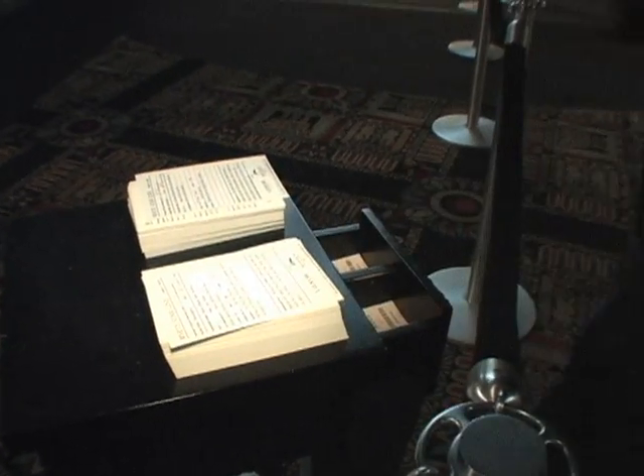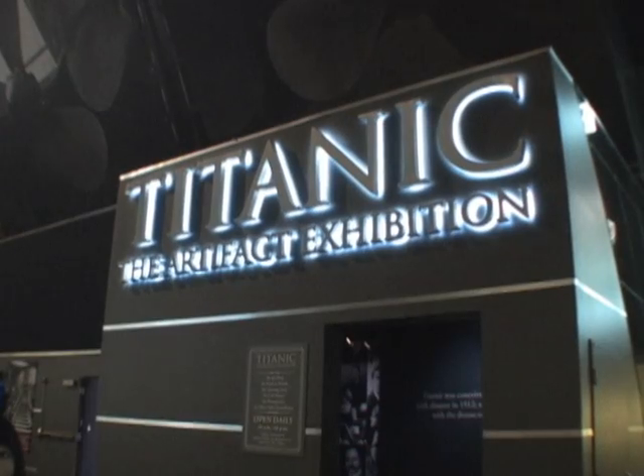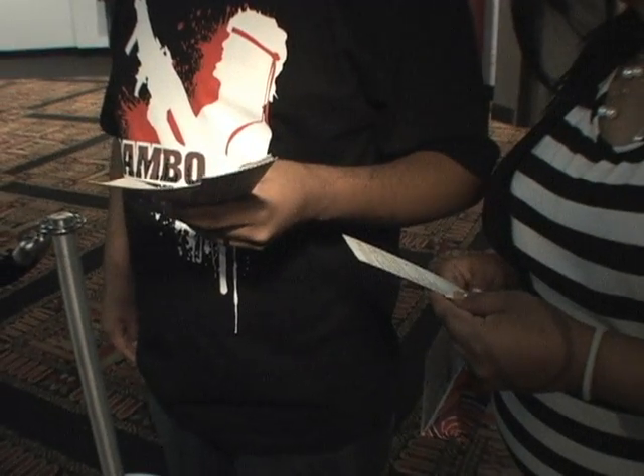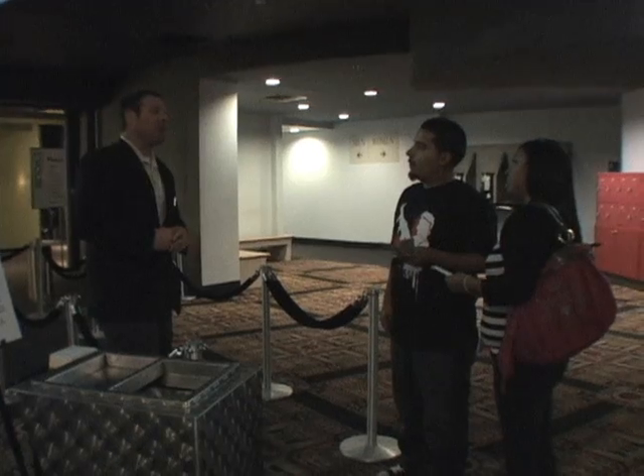I'm going to give you two boarding passes. As they enter the exhibit at the Luxor Hotel, each visitor receives a boarding pass with the name of an actual passenger aboard the Titanic. Now in the last room you'll be able to see on the memorial wall and look up your passenger and see if you survived or perished. Enjoy.